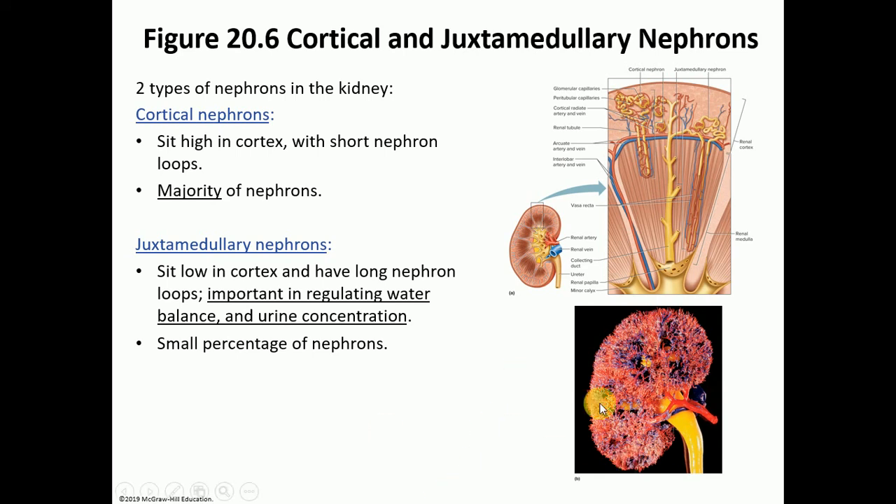The kidney is a very vascular organ, as shown by the dense blood supply visible in anatomical models.